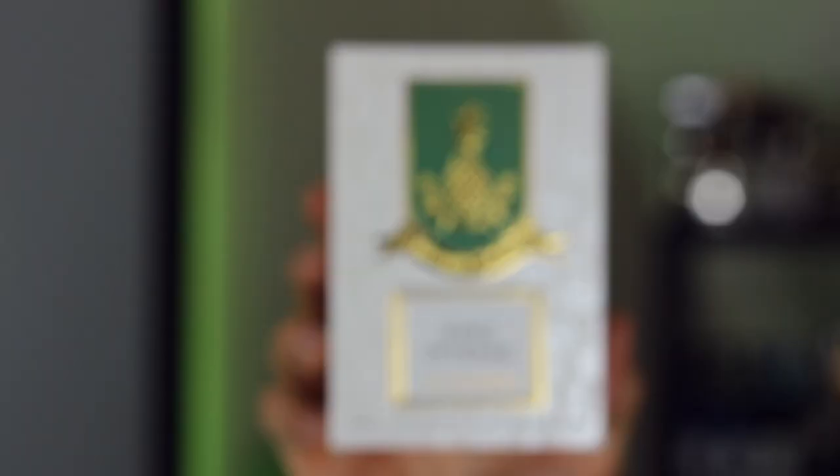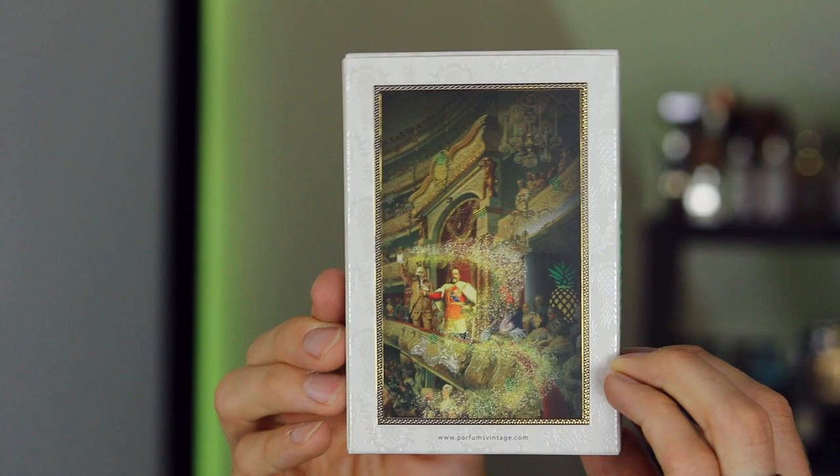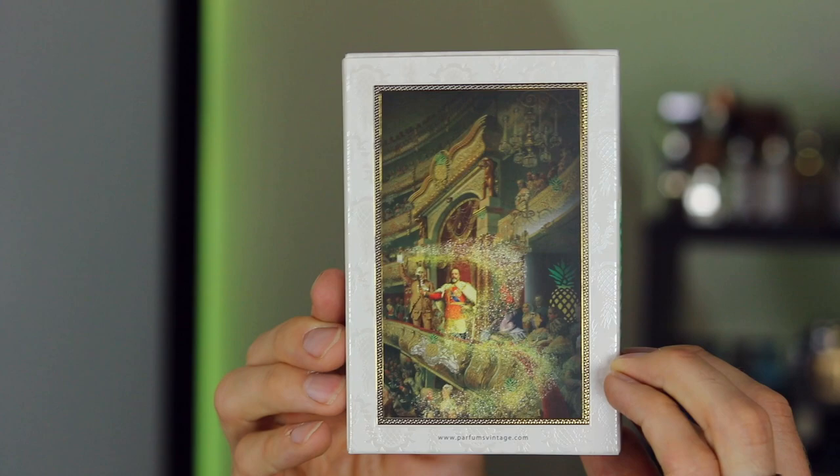The box is pretty much the same design as always. You've got the Creed-like box, and there are little pineapples dotted all around the box, which add a really nice little bit of detailing. On the back, we have the painting that is on the back of all the Parfums Vintage boxes. So if you're into boxes, I think you'll quite like this one. If you're not into boxes, don't worry about it.